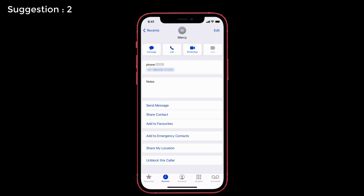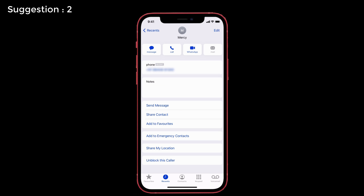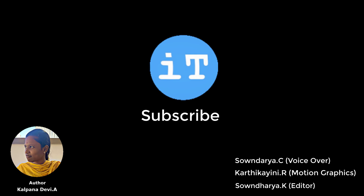Suggestion number two: unblock that particular phone number and then block it again. This may sound simple, but some users have reported that this trick helped them resolve the issue, so it's worth a try. I hope this video has helped you solve your problem. If you found it helpful, share it with your friends, and as always, keep supporting iPhoneTopics.com.